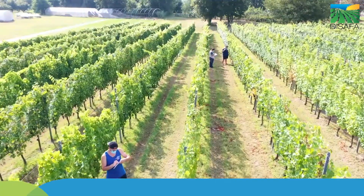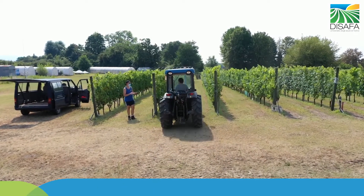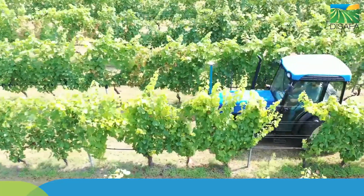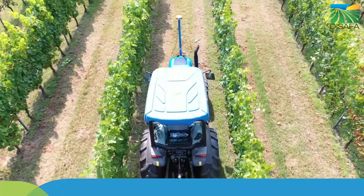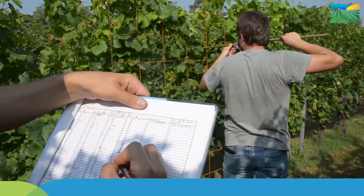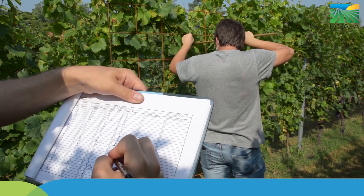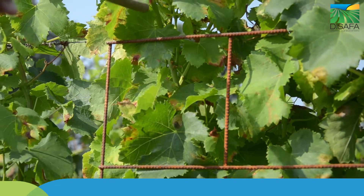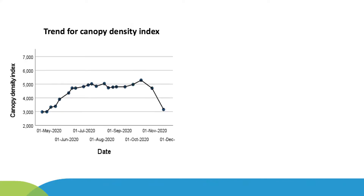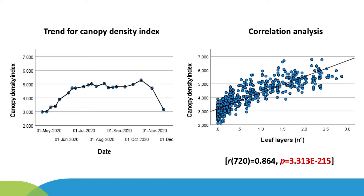Ad hoc field trials were conducted during the prototype development to validate the sensors under field conditions, by comparing the canopy density index measured by ultrasonic sensors with the real number of leaf layers manually measured by operators applying the inclined point quadrat technique. In general, ultrasonic sensors reliably determine the vine canopy density along the whole growing season, showing high levels of correlation with the numbers of leaf layers measured through point quadrat techniques.